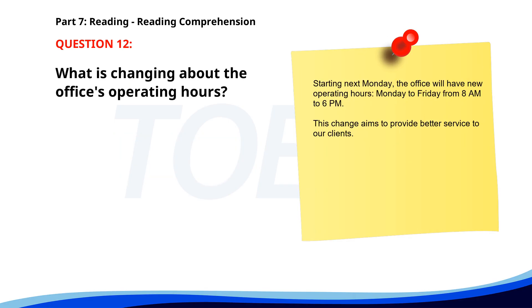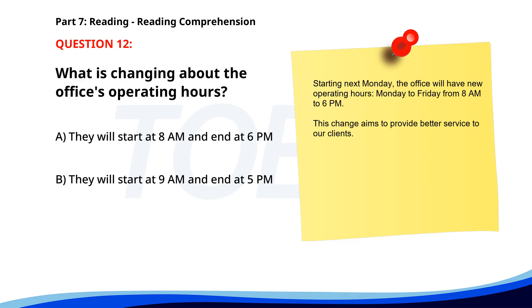Number twelve. Starting next Monday, the office will have new operating hours: Monday to Friday, from 8 a.m. to 6 p.m. This change aims to provide better service to our clients. What is changing about the office's operating hours? A. They will start at 8 a.m. and end at 6 p.m. B. They will start at 9 a.m. and end at 5 p.m. C. They will remain the same. The correct answer is A: They will start at 8 a.m. and end at 6 p.m.